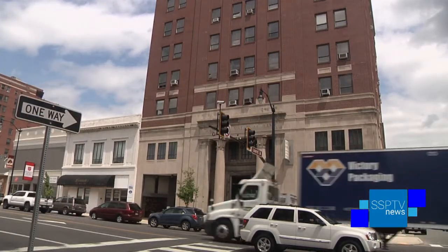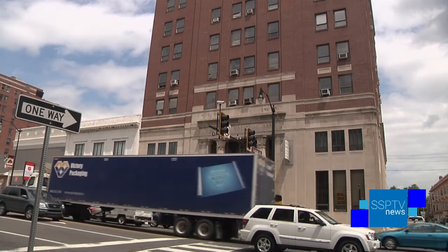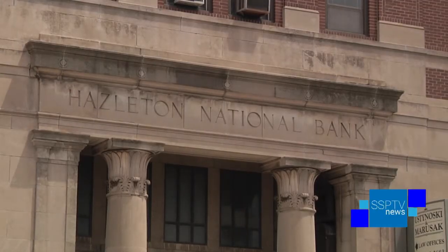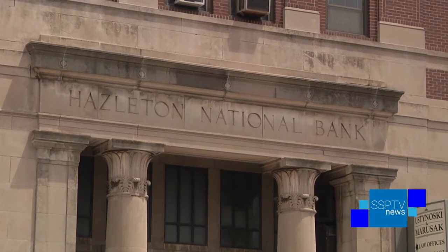SSPTV is located next door to one of the most historic buildings in downtown Hazleton, which is actually undergoing major renovations right now. So yet again, we're seeing investment in the downtown and a commitment to it through the preservation of a historic structure, as well as the modernization of that structure.